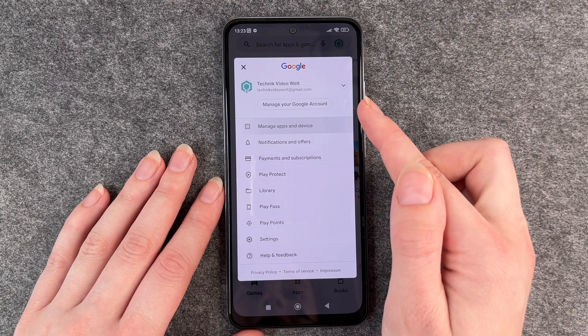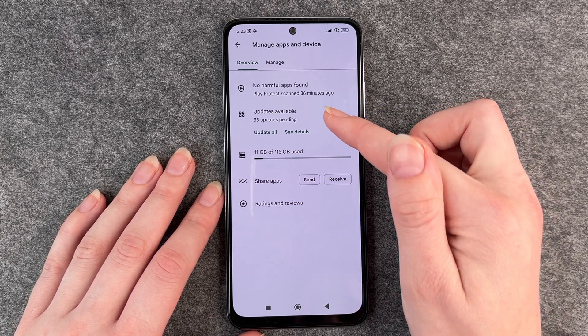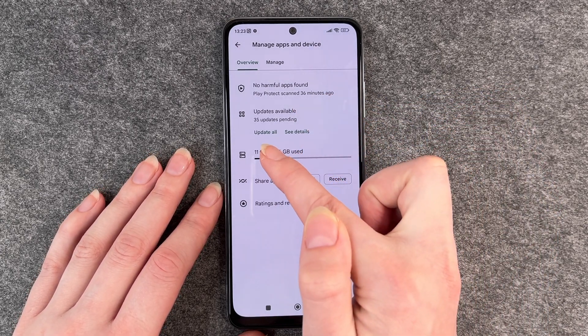Then click on Manage Apps and Device, and here you can see updates available — 35 updates pending. You can now choose to update them all, or see details.